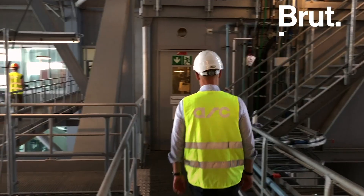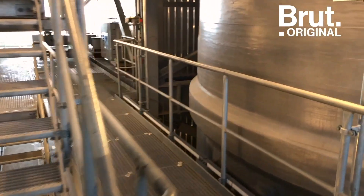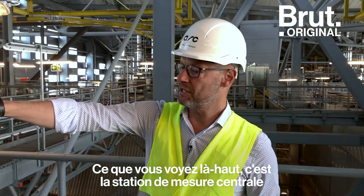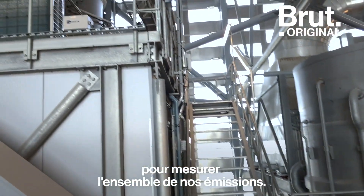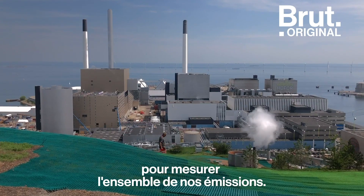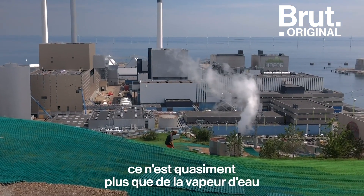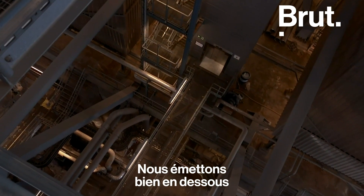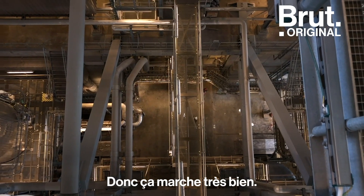What you see up here is the measurement station for continuous measurement of all the emissions we have. When it comes out of the stack, it is very much just water vapor and CO2. We emit far, far below the emission demand values, so it is working really well.